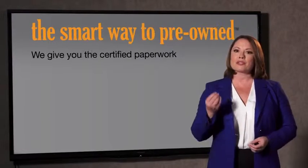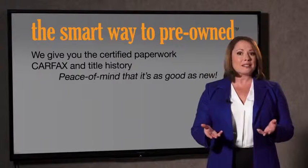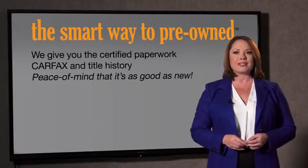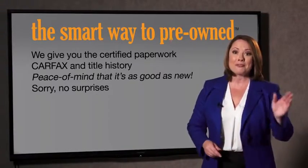The best thing I like about smart way pre-owned, besides the great price I got, is that I know I bought a good car. Why should you worry if the odometer's been rolled back or you're the victim of a salvaged or rebuilt vehicle, or worse, a washed title? We give you the certified paperwork, along with the car facts and the title history, providing you with the peace of mind that your certified pre-owned is as good as new. We really don't want to skimp on any of those little things that need to be checked out about your certified pre-owned vehicle.